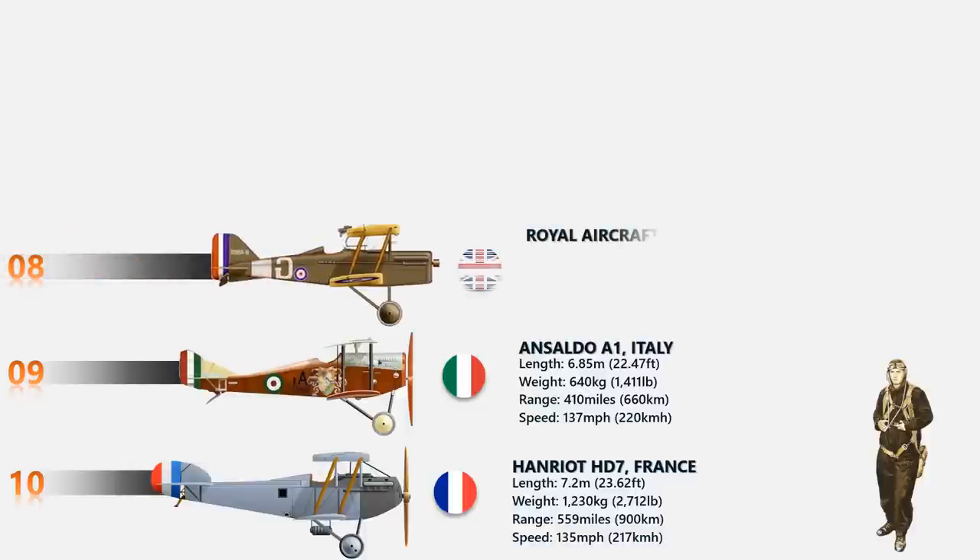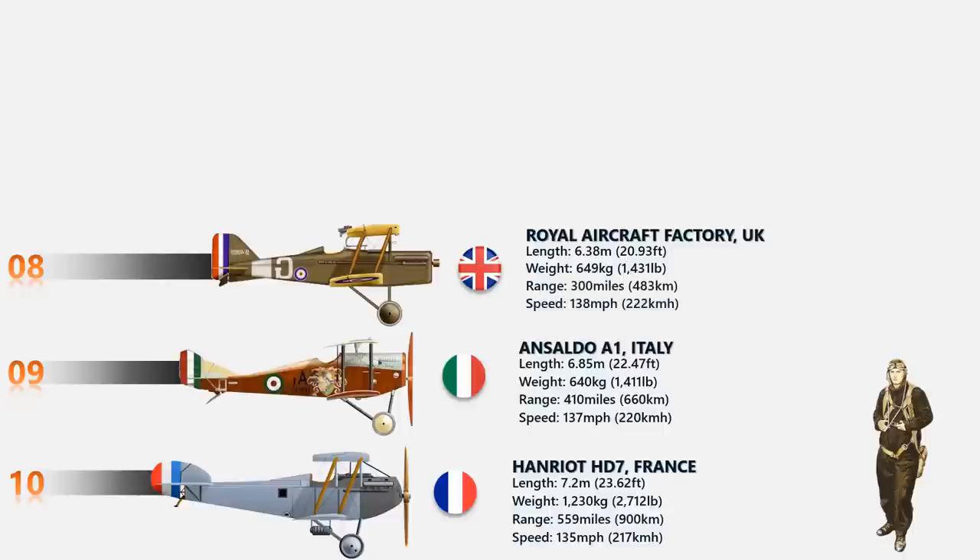At number 8 is the Royal Aircraft Factory SE-5. It was a British single-seat fighter aircraft that made its first flight on November 22, 1916. About 5,200 SE-5s were built, installed with a Wolseley W4A Viper V-8 water-cooled inline piston engine with 200 horsepower, driving a two-bladed propeller unit at the nose. Its top speed was 138 miles per hour.